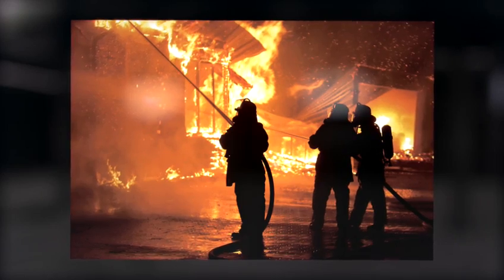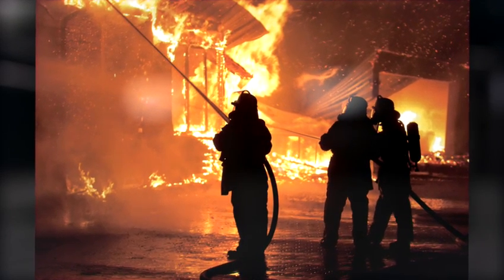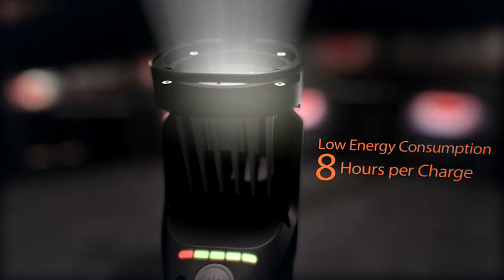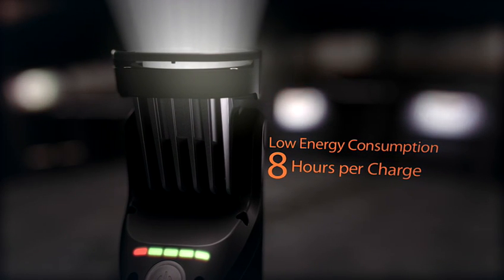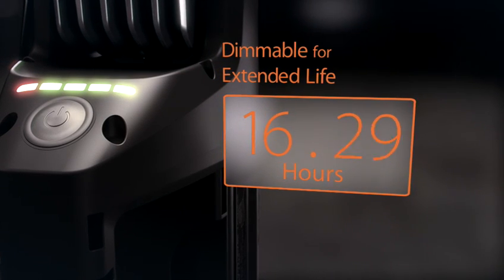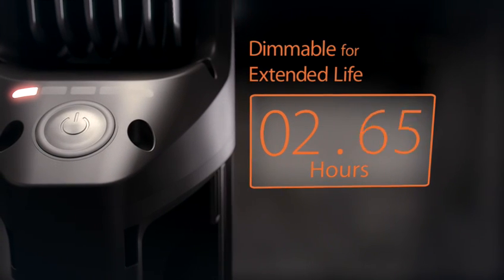Long life is critical in emergency situations — losing battery power can be the difference of life and death. Utilizing low energy LED lamps with a state-of-the-art battery system, the 6148 produces up to 8 hours of bright, continuous illumination. For longer life, select the continuously dimmable feature with a simple push of a button and utilize 20% brightness for up to 18 hours before recharging.